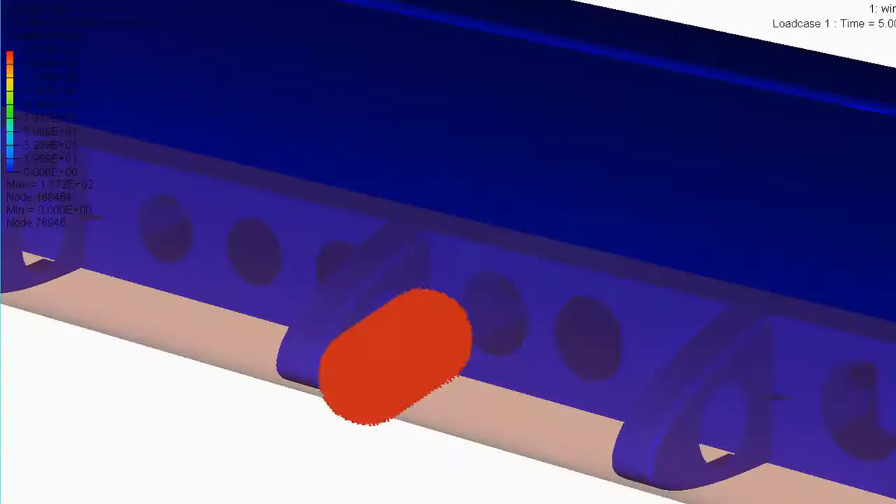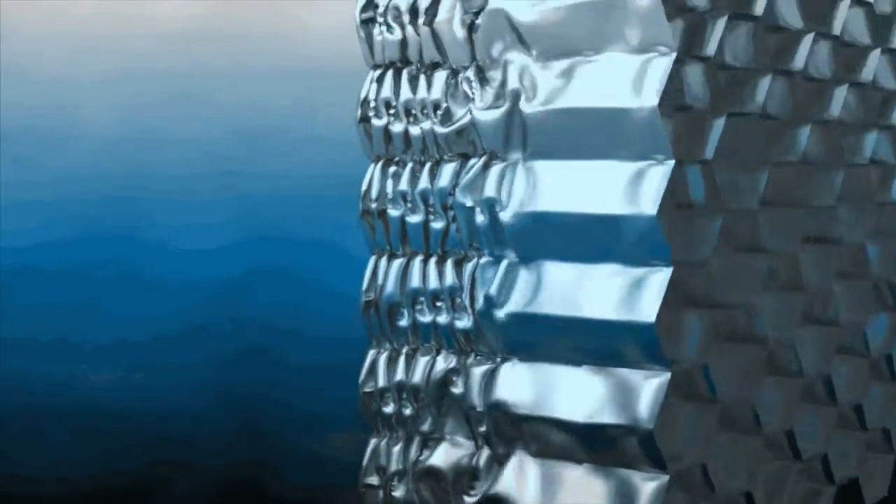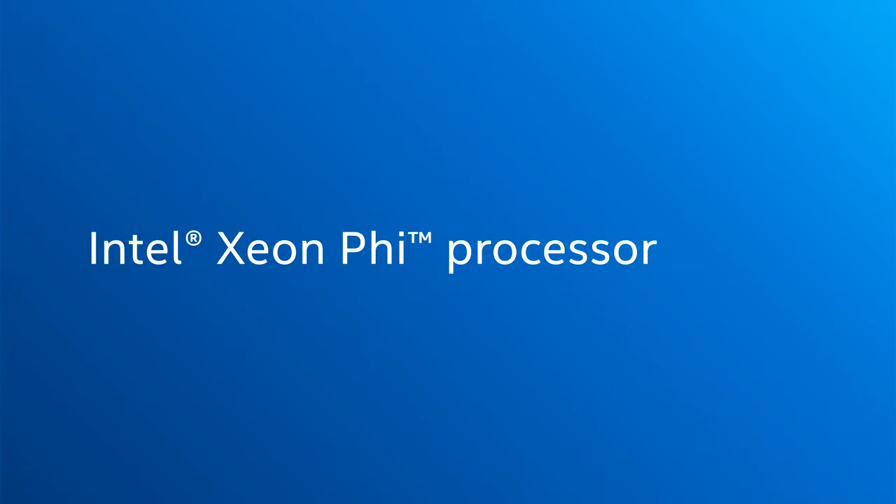The ability to have faster simulation is really important for our customers because they are facing some challenges in terms of CPU utilization, so having a highly parallel processor like the Xeon 5 processor is really important for us.